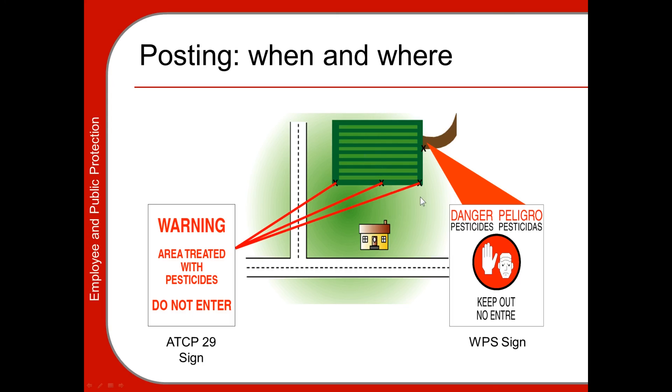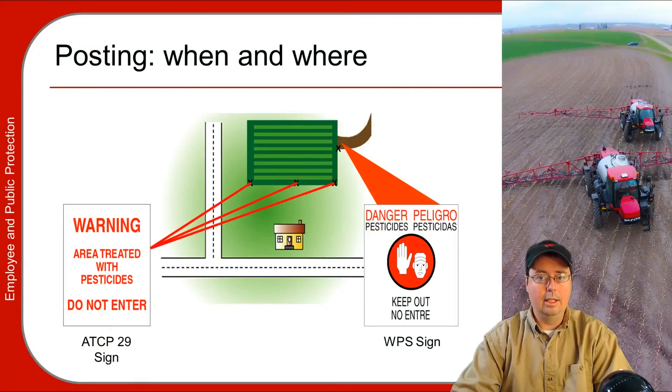The standard WPS sign must also be posted at entries into the treated area and must remain posted until the restricted entry interval (REI) has expired. These signs must then be removed within three days of the expiration of the REI — you cannot leave them posted for weeks.